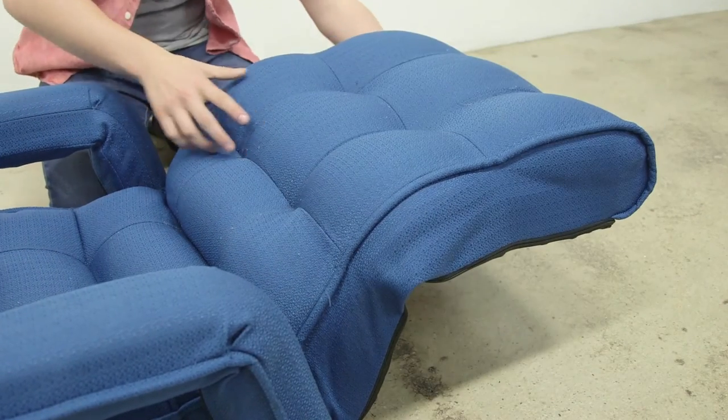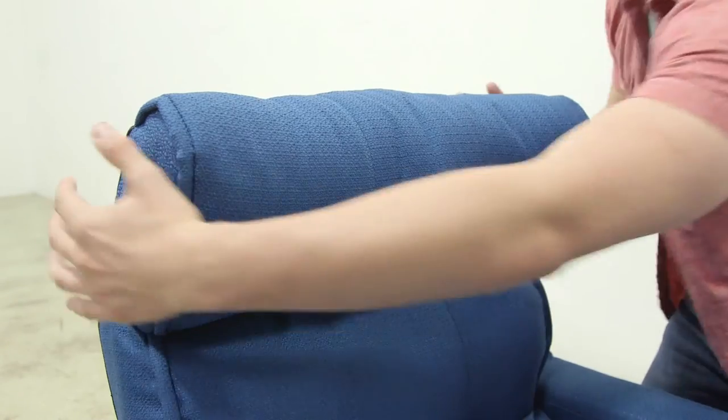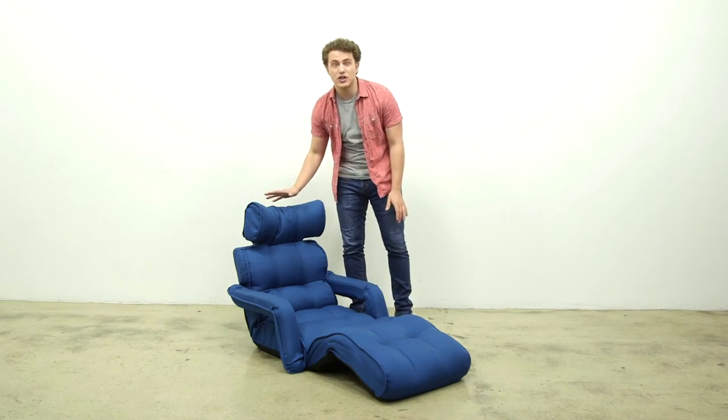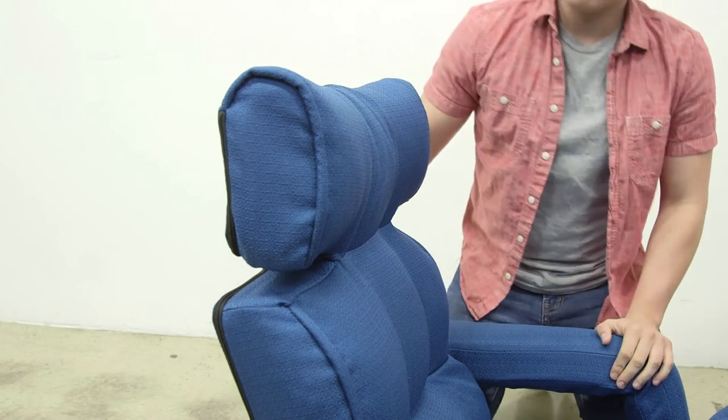You can also sit upright and add a bent leg support for elevation. Plus, our headrest is fully adjustable on both sides. To reset the ratcheting function, push forward all the way and pull, then readjust.